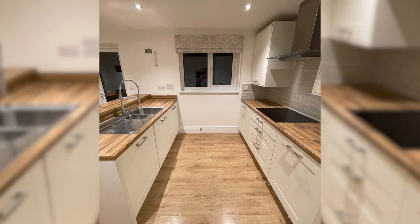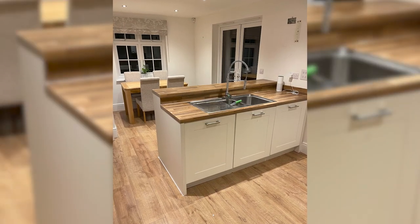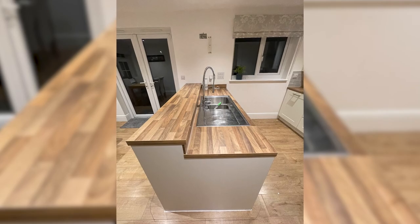Before, we had the sink here rather than at the window, and we had this kind of layered shelf where this large peninsula is now. It was really an unusable space, and I had a really small amount of space to do pastry work, bread, or anything like that.